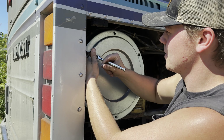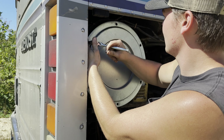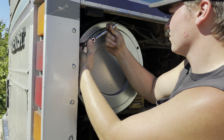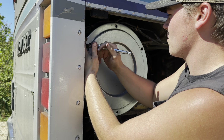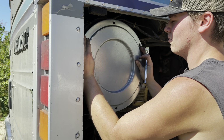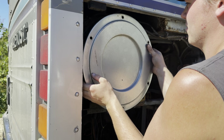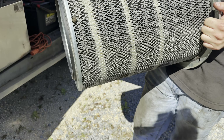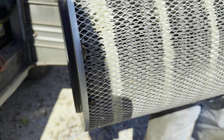We're going to check the air filter real quick too, because that's another thing that can cause low boost. It's pretty dark. It's not as black as I thought it was going to be — let's grab a blow gun and blow it out.